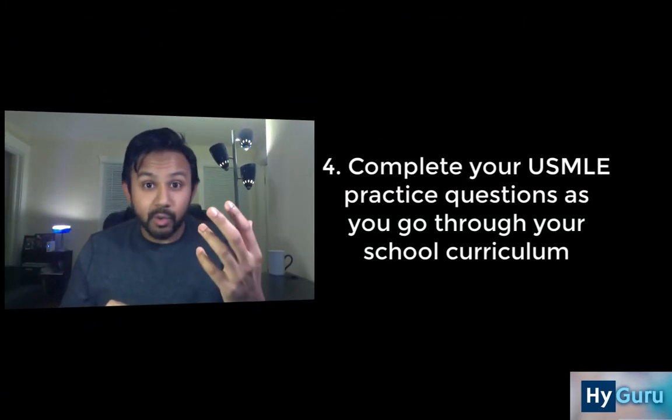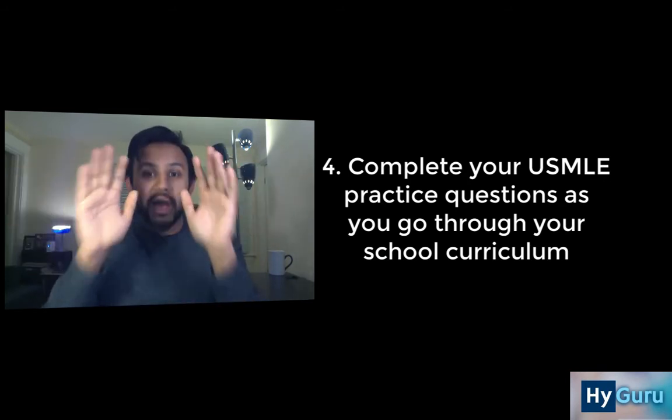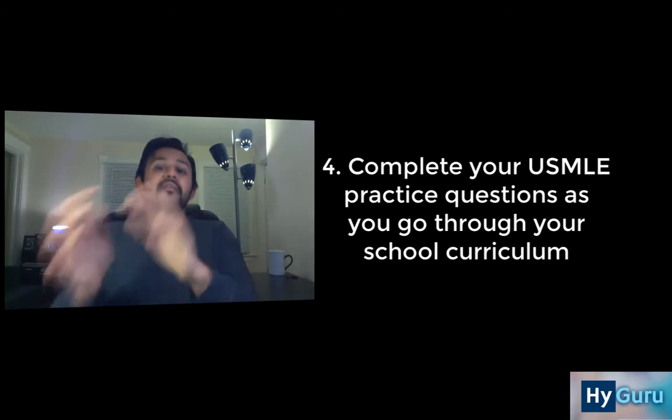Tip number 4 is after you have studied some material on your own — for example, one pass of Pathoma or one pass through First Aid, or a week's worth of your school lectures — really delve into practice questions. I made it a point to cover all of my UWorld questions for the particular system I was in before moving on to the next system. It's really important that you cover your corrects and your incorrects before you sit for your module exam.